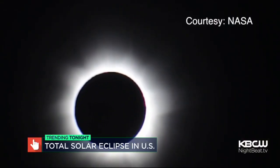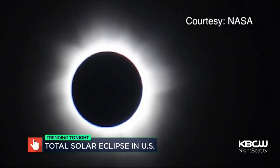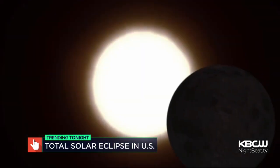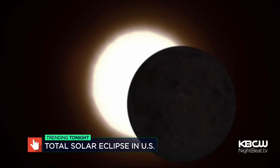In just over a week, a total solar eclipse will cast a shadow over much of the U.S. for the first time since 1918. People here in the Bay Area will see a partial eclipse. Nightbeat's Sharon Chin is here to explain the best way to watch this celestial sight.